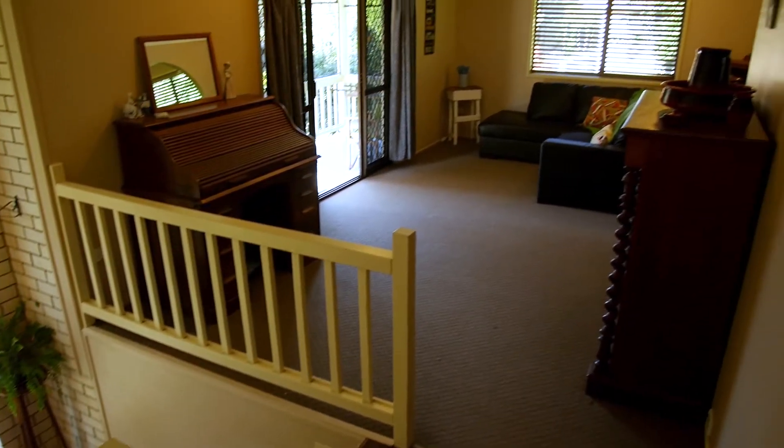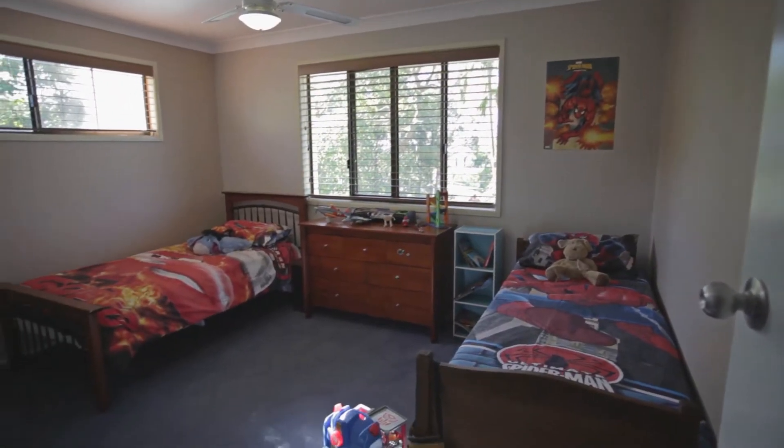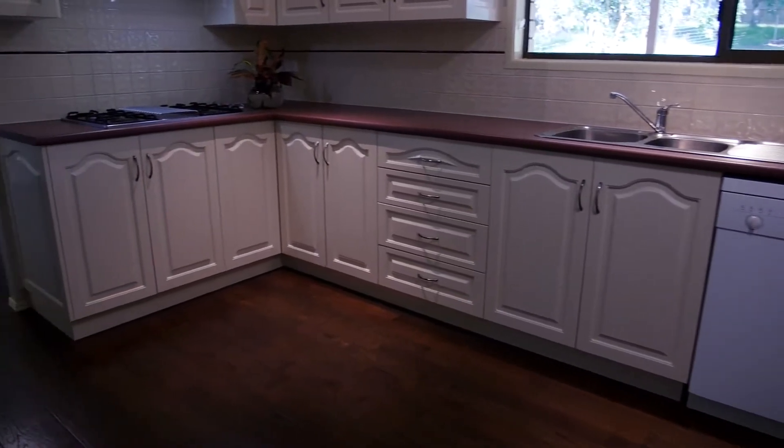This property features split level living. Upstairs features three extra large bedrooms with built-ins and a lovely kitchen and living area featuring storage galore and a wonderful spa.